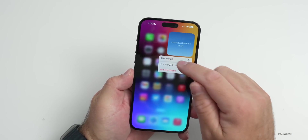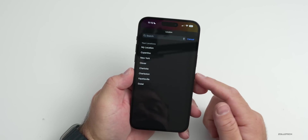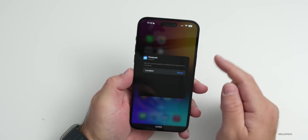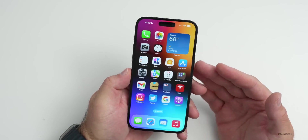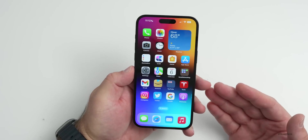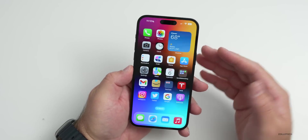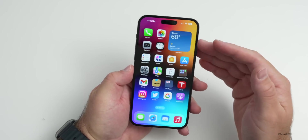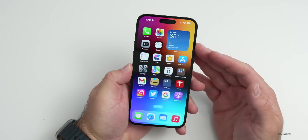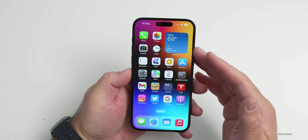Once you've turned off location for Weather, press and hold on the widget to edit it and set a specific saved location. Now it will show your area without turning on the GPS antenna every time you look at your home screen, using far less power than constantly checking your location.